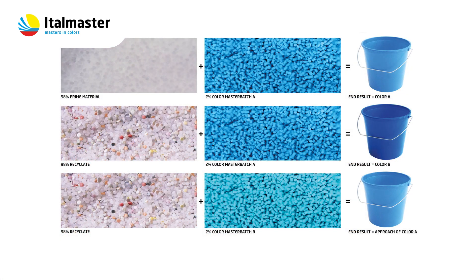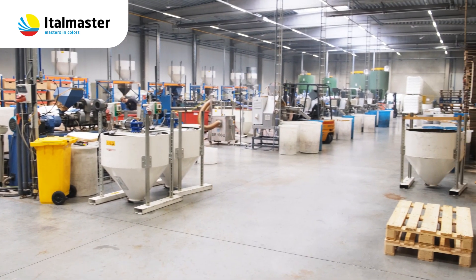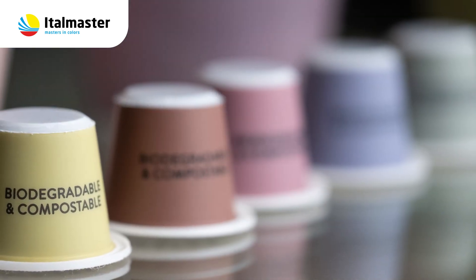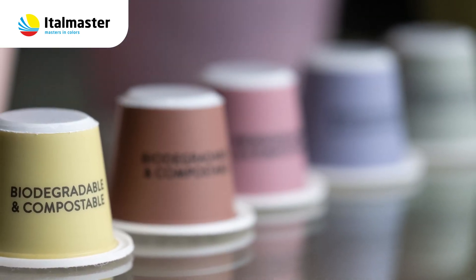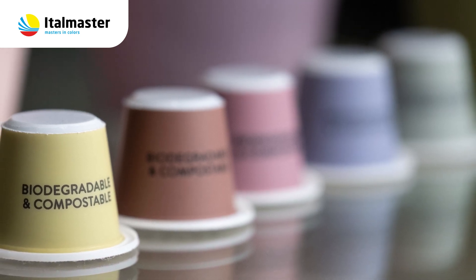And this is exactly where our flexibility and agility can make a big difference to make the coloring of the recyclets successful. Our team is enthusiastic to support you in all your queries in developing nice colors for your recyclets, taking into account all possibilities and limits the color job may present.